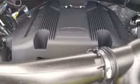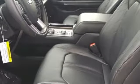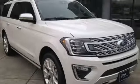Bluetooth streaming audio, hands-free lift gate, doors and push button start proximity key, and heated and ventilated leather bucket seats. Take it for a test drive today.